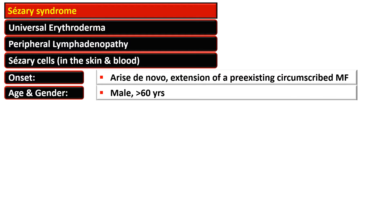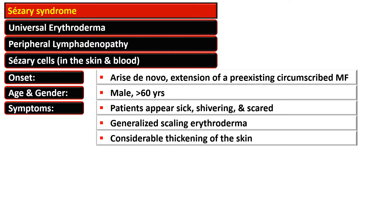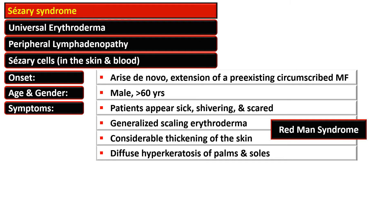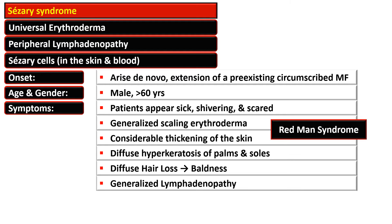Sézary syndrome is common in men above the age of 60 years. Symptoms include the patient appearing toxic and sick, shivering, and generalized scaling erythroderma with considerable thickening of the skin, described as Red Man syndrome. There is diffuse hyperkeratosis of the palms and soles, baldness due to diffuse hair loss, and generalized lymphadenopathy.